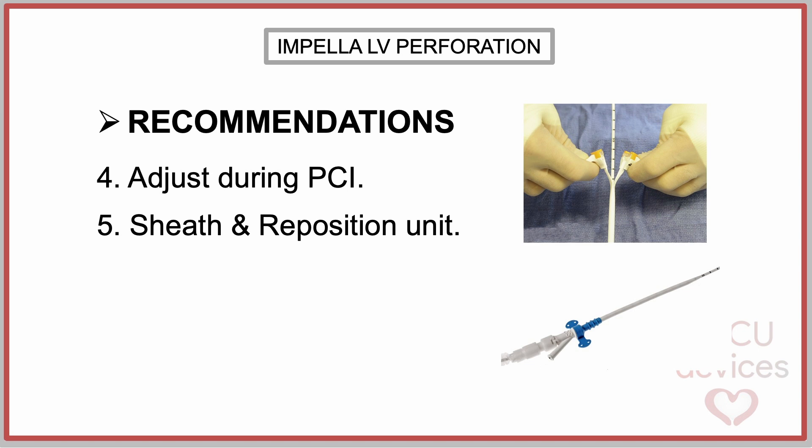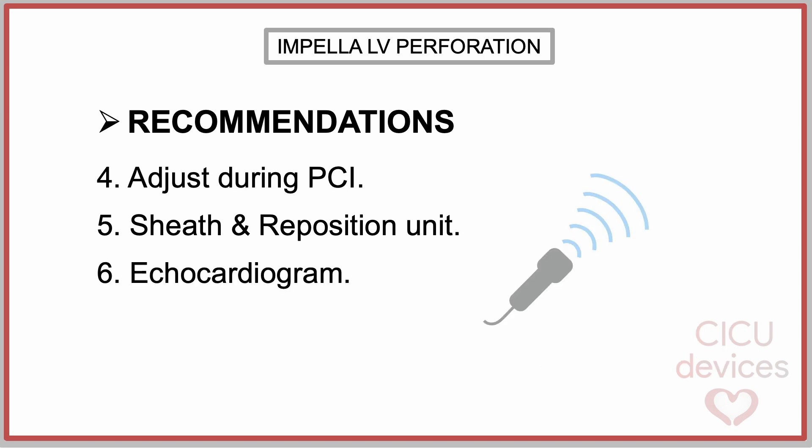If a deeper position is noted, the PCI should be paused so the Impella CP can be pulled back to the 3.5 cm preferred position. Caution should be taken when removing the peel-away sheath and advancing the repositioning unit. An echocardiogram must be performed before leaving the room to confirm position, and a final check for security of the catheter should be made.